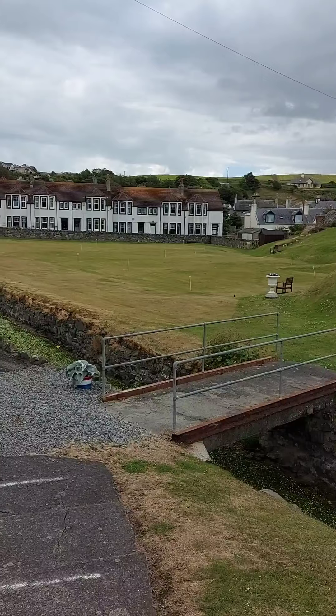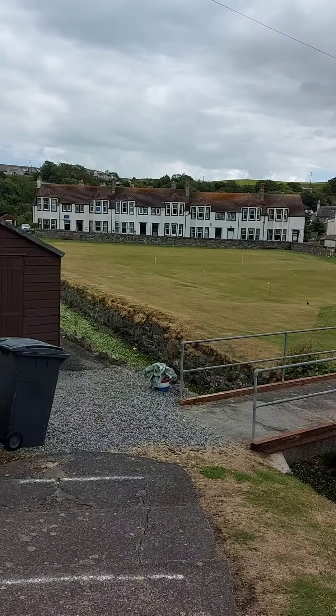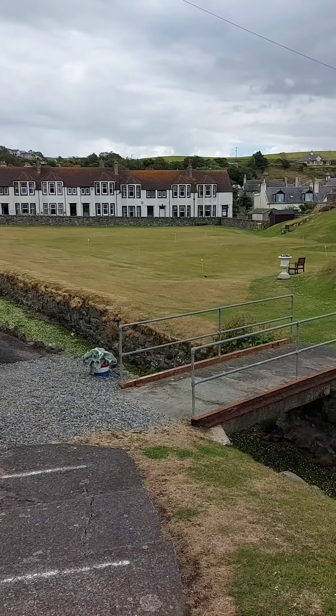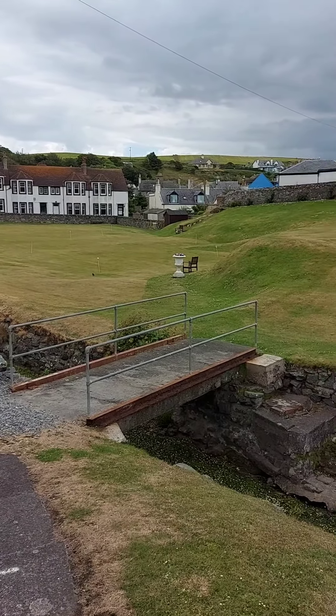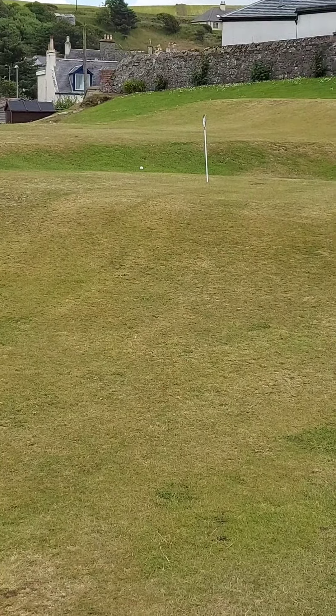Let's see if David wants a go. We haven't got £3 on us. But he's found £3 — he's going to have a shot. Here we go then, first hole.